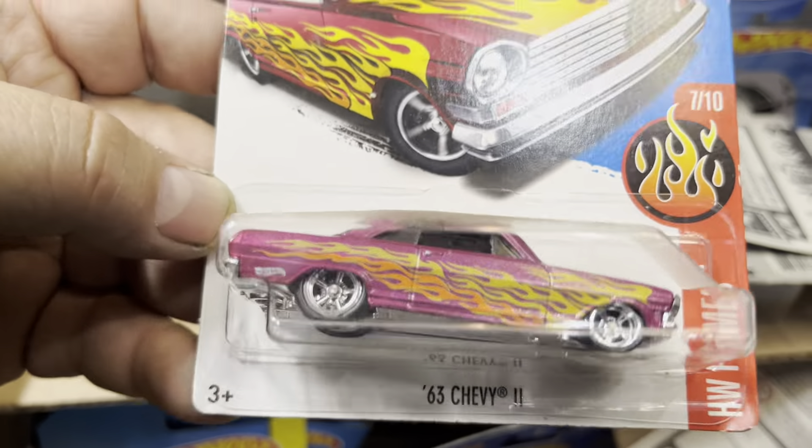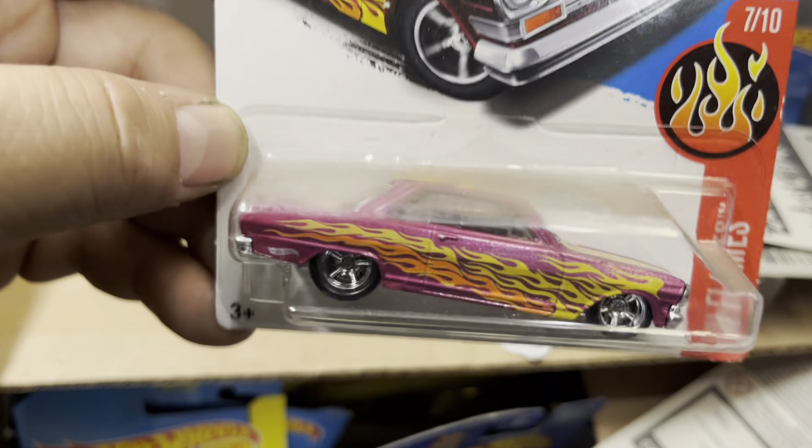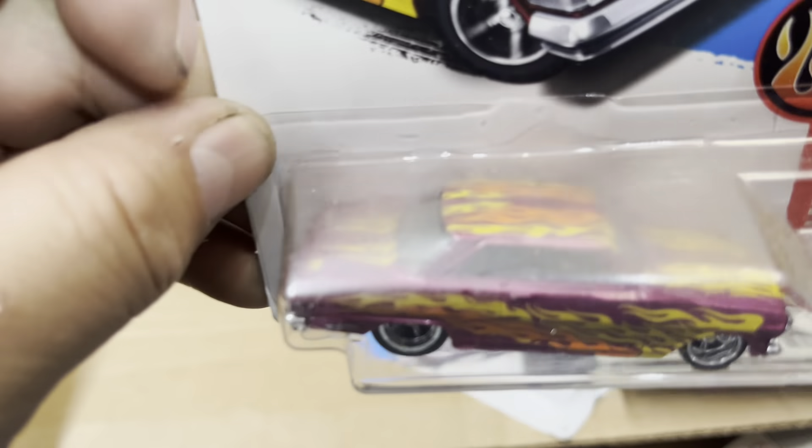Wow, see you! Nice — I was really looking for an Impala today. Oh, a Super Treasure Hunt! Look at this, guys — a 63 Chevy II, and it's a Treasure Hunt. Look at that — where's the flame? You can't see it. The TH should be somewhere. Oh, right there in the back, guys. It's really tiny but the card is all dirty. But I'll take it — it's a Treasure Hunt, why not!